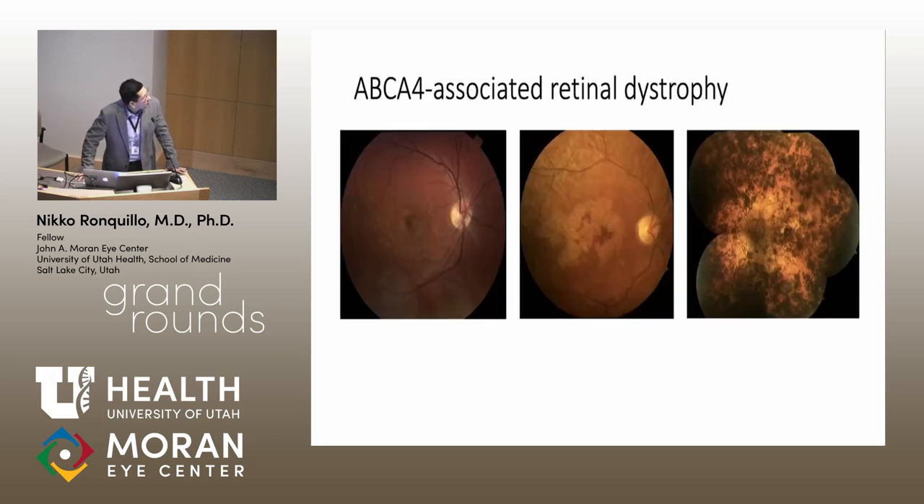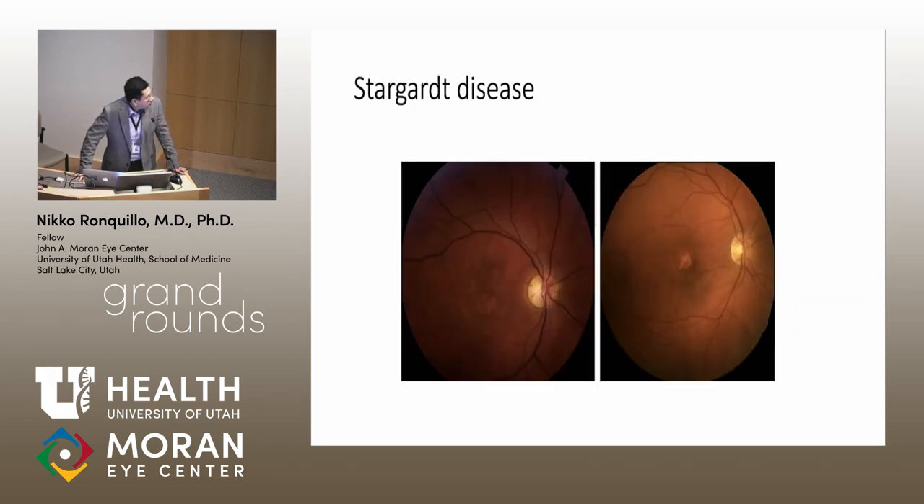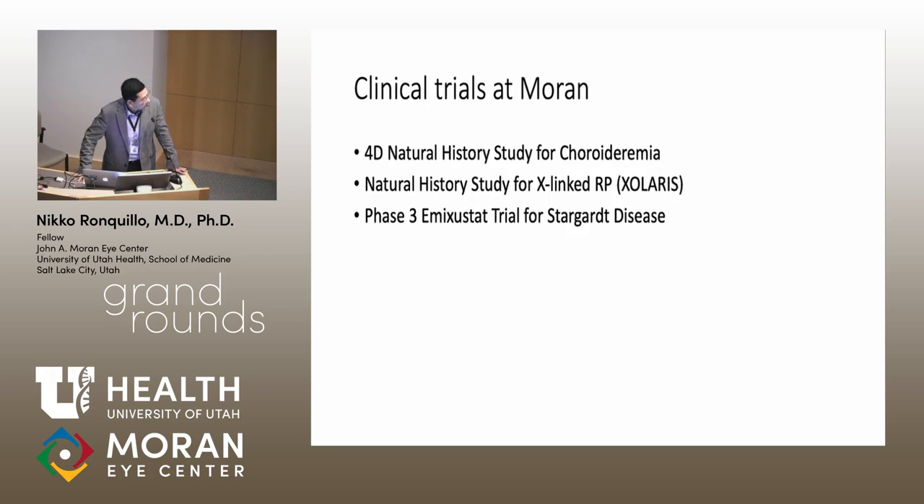We also need to better understand molecular mechanisms, including modifier genes that modulate clinical phenotype. For example, patients with ABCA4-associated retinal dystrophy can present with a phenotype ranging from very mild to very severe. Similarly, very similar phenotypes can result from different mutations, such as ABCA4 and ELOVL4 mutations. We need to think about these diseases not by traditional phenotypic diagnosis but as molecular diseases.